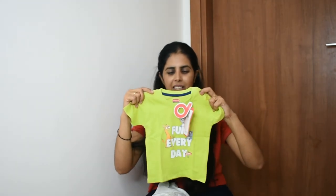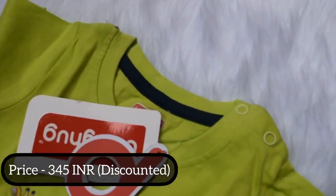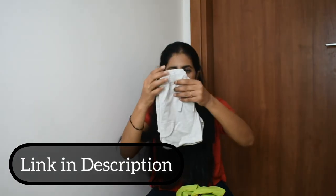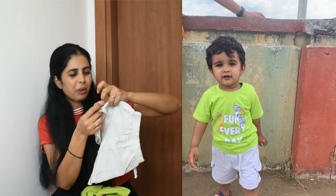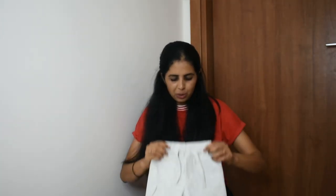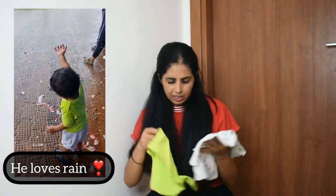This is the first set I have bought from First Cry. This is a Baby Hug brand, so prices are reasonable. This is grey color shorts — it is very cute. It has a pocket design, but it is not actually a pocket. The elastic is very soft and the clothes are very good.